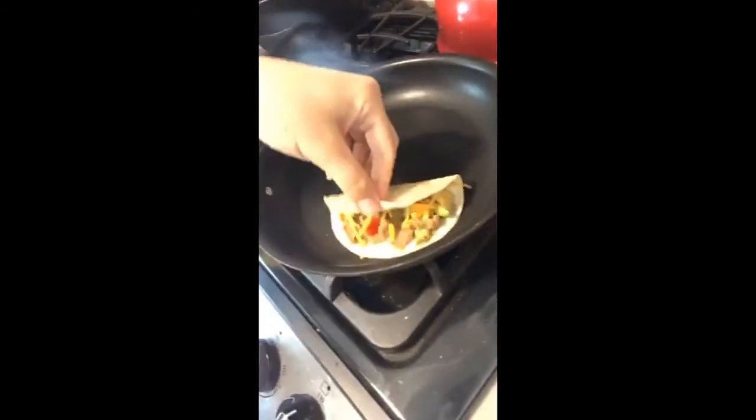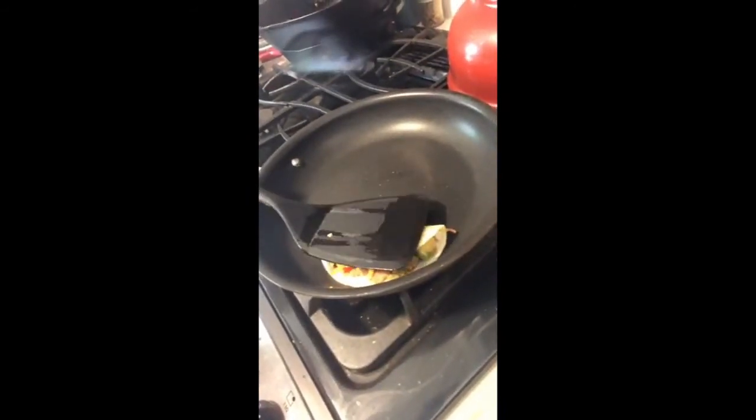Let me show you this: I've got the tortilla heating up, and while it's warm I carefully fold it over and press it down. I'll stick it back in the pan. I'm using a fairly large skillet so I can do a second one while the first is cooking.